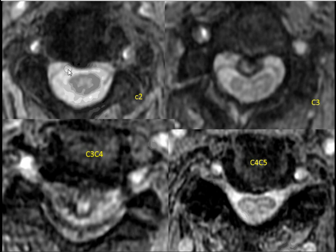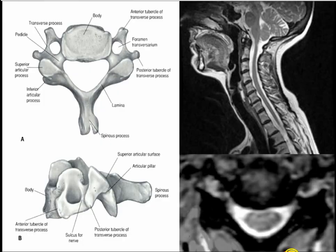On axial cuts: at C2 the spinal cord looks good and round. At C3 the cord looks compressed — instead of round, it looks like a kidney, compressed by the anterior process. C3-C4 is the worst level — the spinal cord is very, very compressed. At C4-C5 it's okay, with mild disc bulging and some CSF anterior and posterior to the cord.